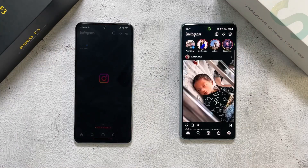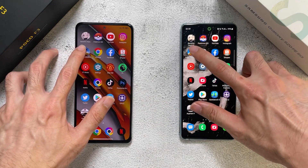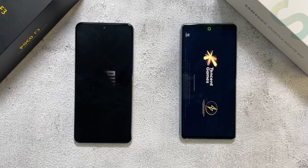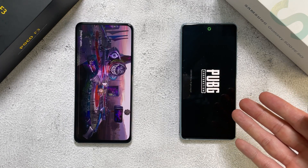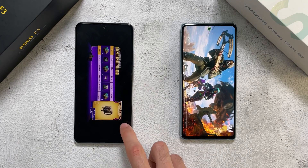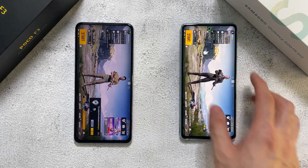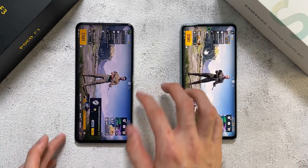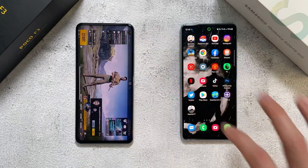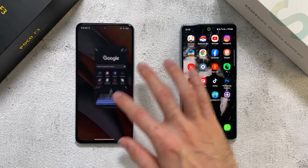Instagram is slightly faster on the S20 FE but there was some refresh. Let's check out PUBG Mobile - the Poco F3 right into it with the S20 FE behind. Do note the S20 FE price is about RM2,999 right now, whereas the Poco F3 is less than half the price. Let's turn off the volumes. Next up is Chrome - similar on both phones.